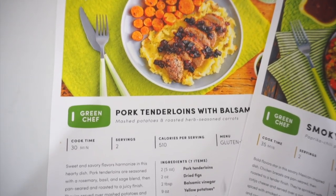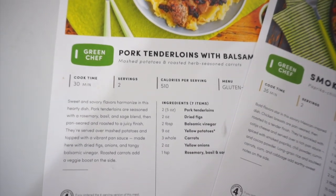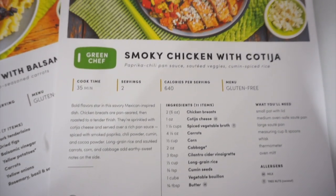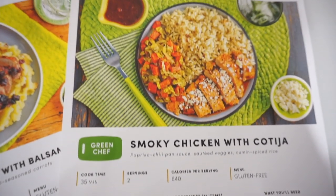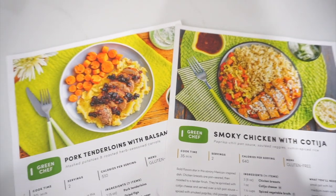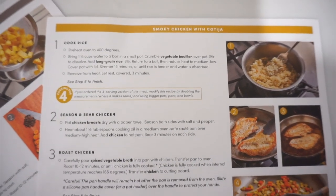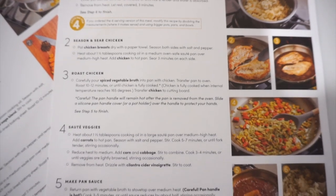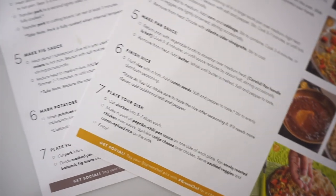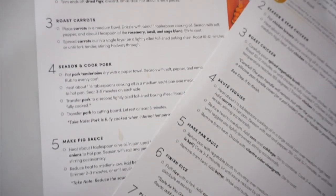These meals will take you approximately 40 minutes or less, depending on the one you choose. It's going to be easy to make meals as well as clean up afterwards. They include all the items you need in the box, plus recipe cards with easy step-by-step instructions. For tonight, we are going to be doing the pork tenderloins with balsamic fig sauce. This only takes 30 minutes, it's 510 calories, and it is gluten-free, with a side of mashed potatoes and roasted herb-seasoned carrots.